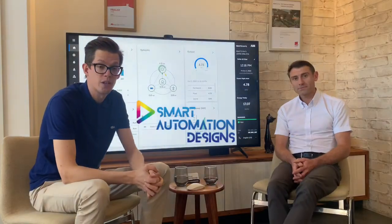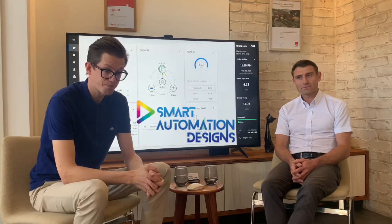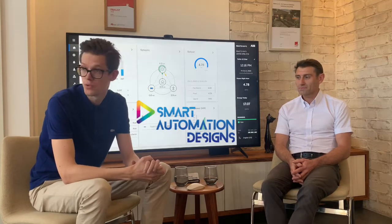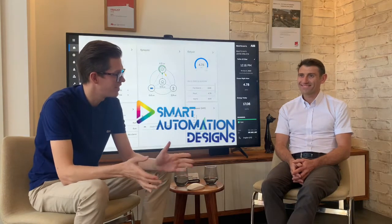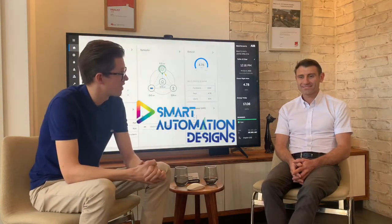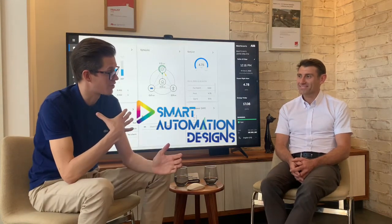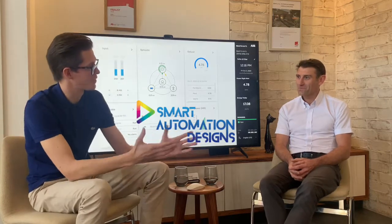Welcome to another episode in the Coffee at the 10 Star Home series by Suho. We're here in Adelaide on a beautiful summer day — 30 degrees outside, comfortably 22 inside — and I've got with me Steve from Smart Automation Design, an extremely important part of this whole process.